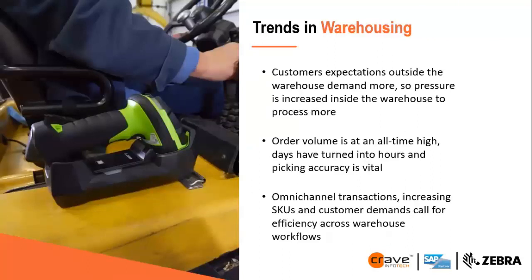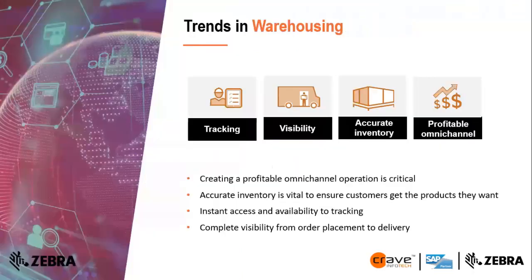Customer expectations outside the warehouse demand more, increasing pressure inside to process higher volumes. Order volumes are at all-time highs and difficult to manage during peak hours. What is critical is tracking of activity, visibility of the entire warehouse scene, accurate inventory, and creating profitable omni-channel operations. We will show you how to achieve this with the Crave solution.